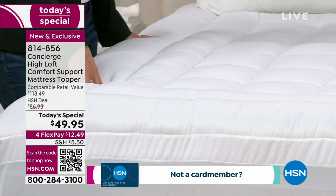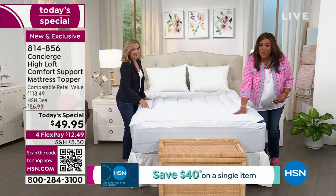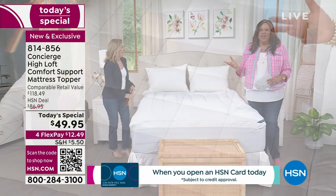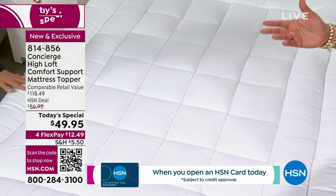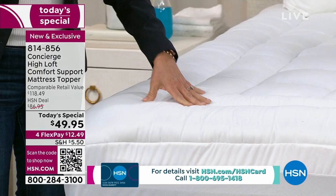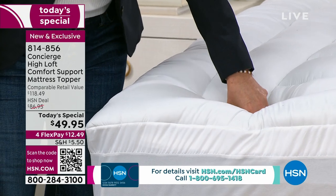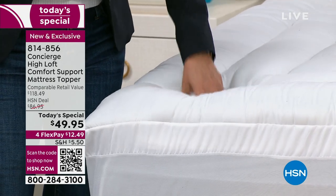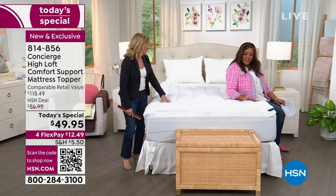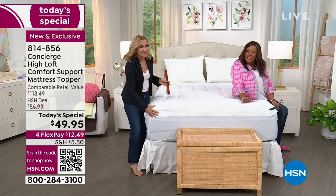My mom — love her to death — when she came to visit me six years ago in Florida, she said this is not comfortable. I asked Ellen what to do, and I started buying the mattress toppers. I promise you, I get a compliment every time I have company. This one is brand new and we've never done it before. I love the double border — when you sit on the edge and put your shoes on, it's so soft and comfy. It really just makes it seem like a new mattress.